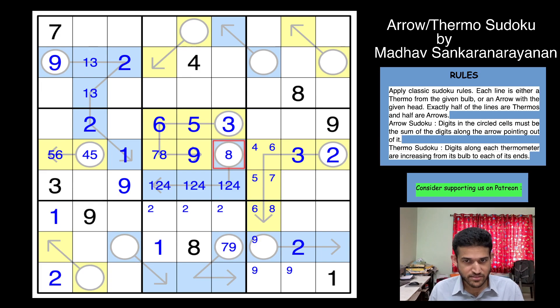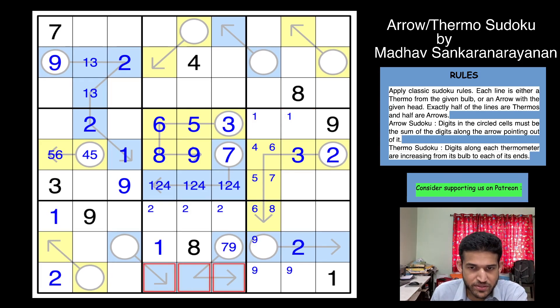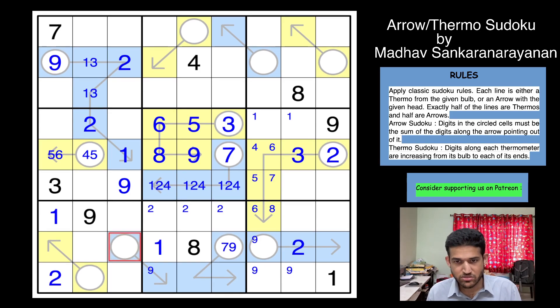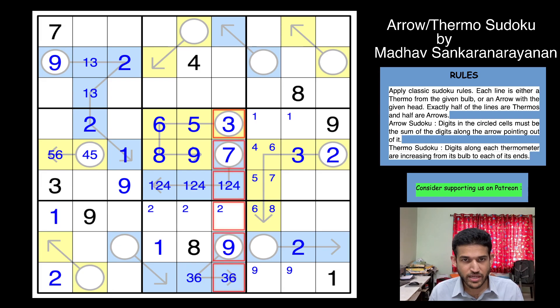One in row four goes in one of these two cells. Nine cannot be in any of the arrow shape cells. Nine can go here but that would force another nine in the same area, which is not possible. So this will be a nine, eliminating nine from elsewhere, and nine is in one of these two cells. These two must add up to nine - it cannot be 1-8, cannot be 2-7, cannot be 4-5. So this is three-six clearly. Three is already here, so that's a six and that's a three.